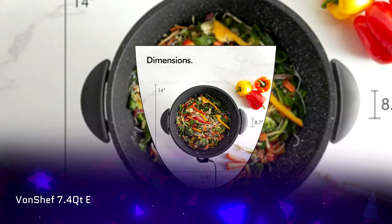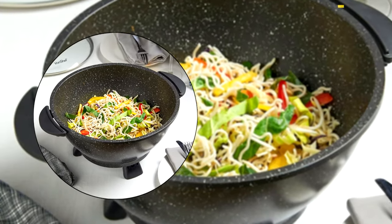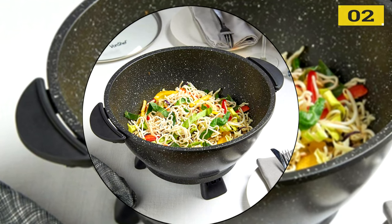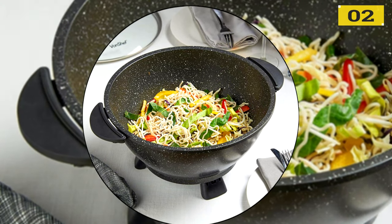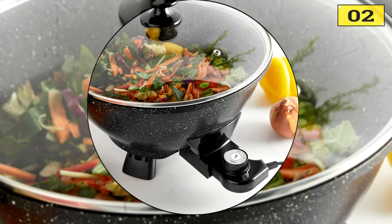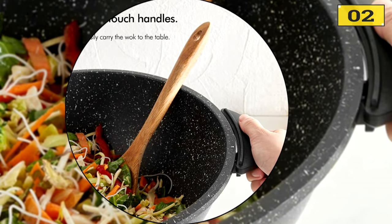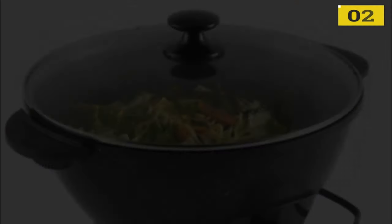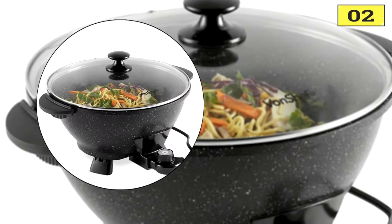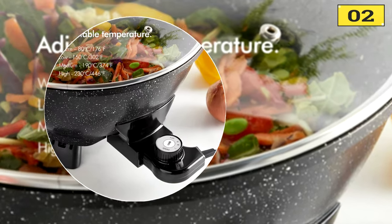Number 2: Von Chef 7.4-Quart Electric Wok with Lid. This wok stood out as a quick and easy way to prepare big sizzling stir-fried meals. We like how the large 7.4-quart size allows for family-style cooking, and the cool-touch handles are a nice measure to prevent any accidental burns. The adjustable temperature controls are easy to use, although we would like more options. The non-stick coating on this wok might be the best available, along with our top choice, which is impressive. Low-quality woks often have problems with food sticking and burning, but you can't go wrong with this high-quality, large, and versatile option.